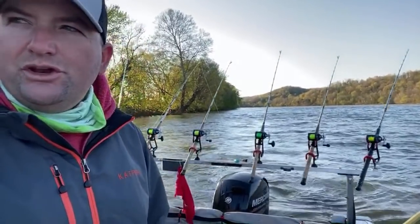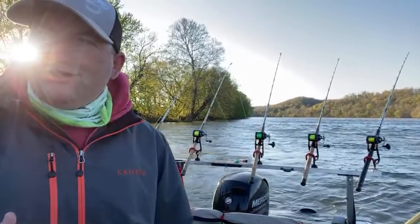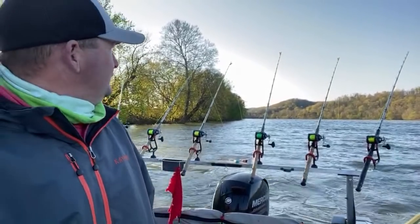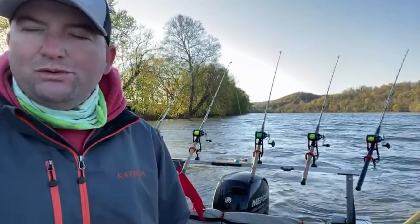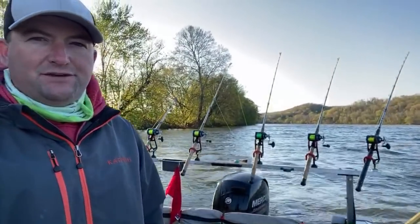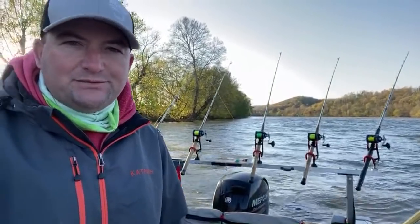The amount of anchor rope you put out versus how deep you are plays a lot on how much current there is. If there's a lot of current, you definitely want to put out more line — the more line, the better the chances you're going to hold. As the boat moves back and forth, it won't pop your anchor loose or start sliding you down the river. A three-to-one ratio is a good ratio to start at, but I always try to put out a minimum of 100 feet no matter what.